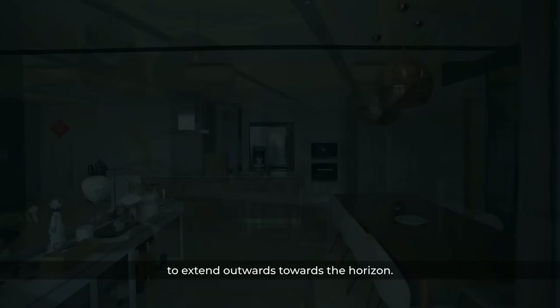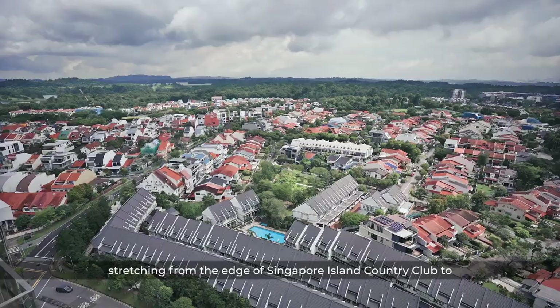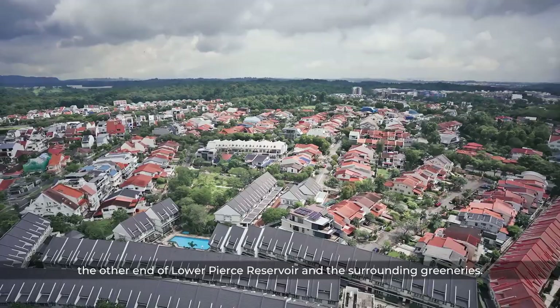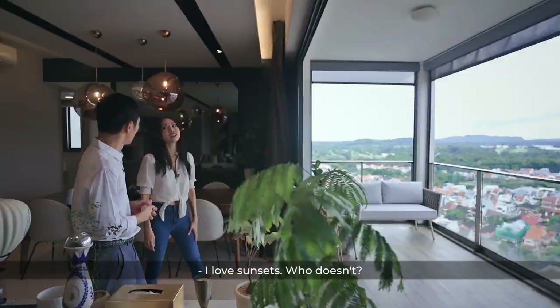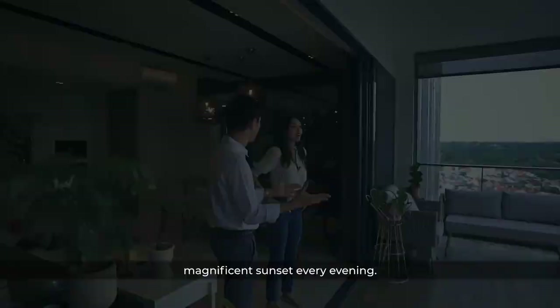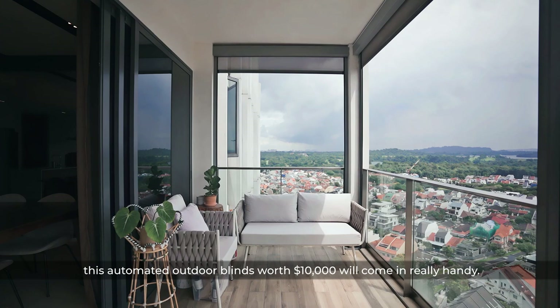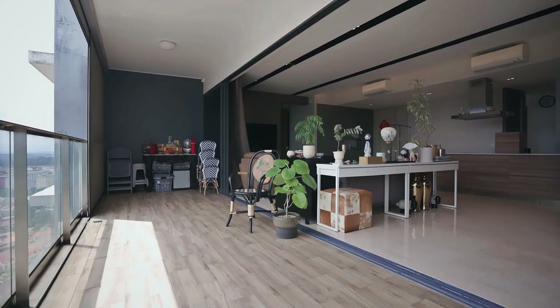A magnificent sight awaits you — the unblocked panoramic view stretching from the edge of Singapore Island Country Club to the other end of Lower Pierce Reservoir and the surrounding greeneries. Do you love sunsets? This balcony allows you to enjoy the magnificent sunset every evening. And on days where the afternoon heat is too much, these automated outdoor blinds worth $10,000 will come in really handy.